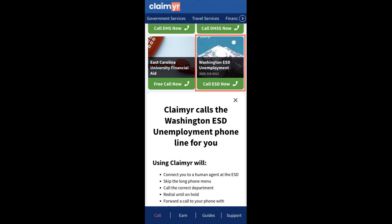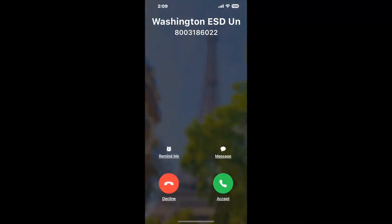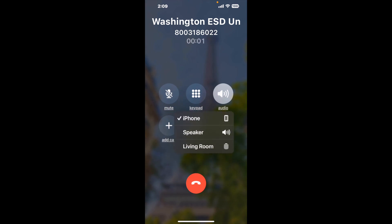Claimer can automatically call any phone line for you and connect you directly to a human at Washington ESD Unemployment. It dials the number and stays on hold for you while it waits for an agent. When it detects an agent, it'll send the call to your phone. Here is Claimer sending me a callback from Washington ESD Unemployment with an actual agent on the line.